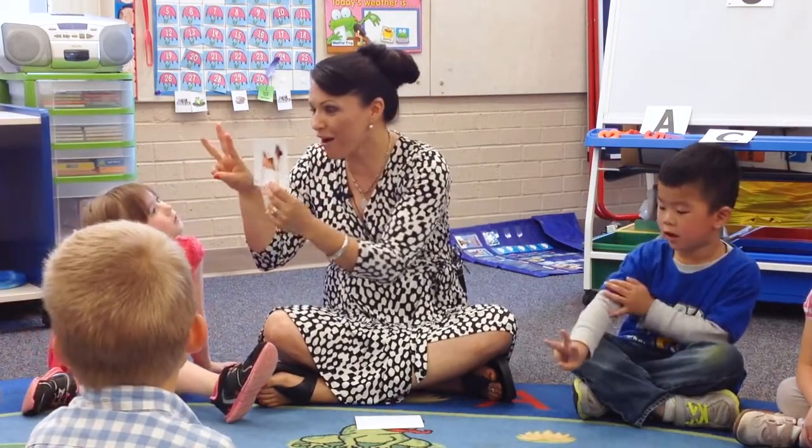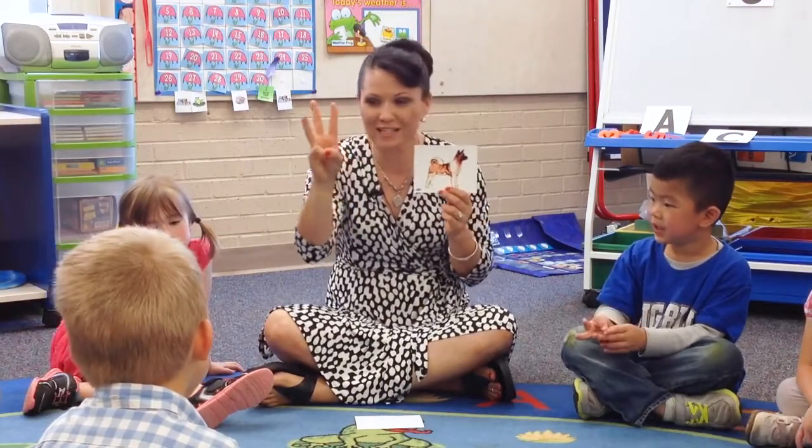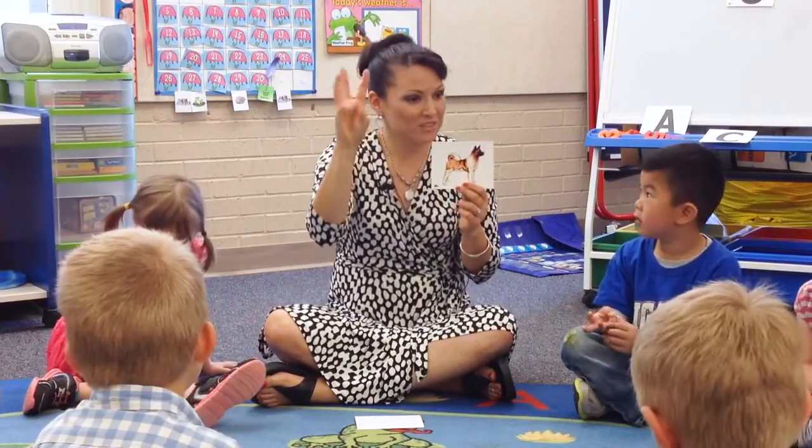That spells dog. D-O-G spells dog. D-O-G.